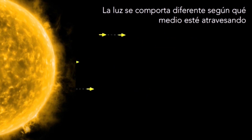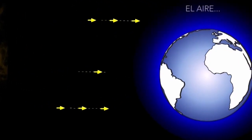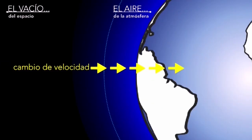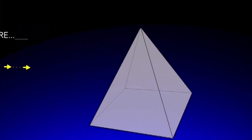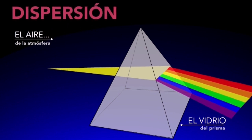La luz cambia de velocidad al pasar del espacio a nuestra atmósfera donde hay aire. También cambia de velocidad al pasar del aire al agua o del aire a otros materiales, como por ejemplo el vidrio de un prisma. En el momento en que la luz blanca atraviesa el vidrio, se separa en los diferentes colores que la componen.